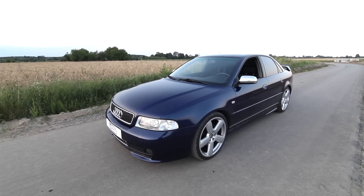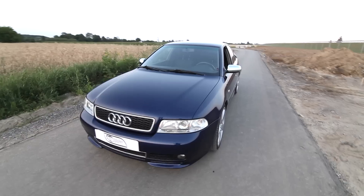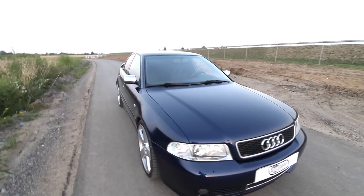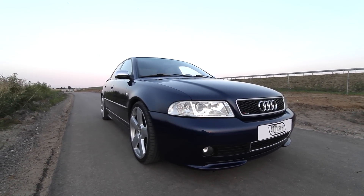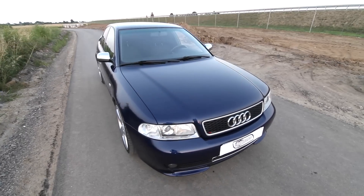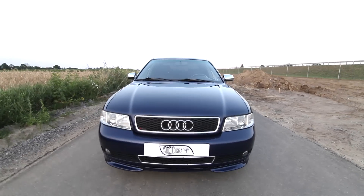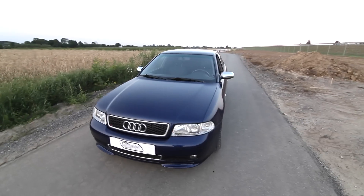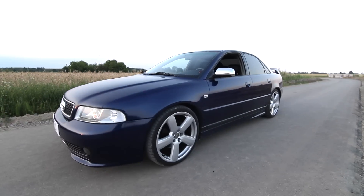This is my own 2001 A4 B5, which I bought in January 2001. What's special about this car is that I've been the only owner since I bought it, so every kilometer on it I've done myself. This car is really close to my heart, and although I'm driving all these new Audis like the R8, RS6, and RS7, I always find this car very unique.